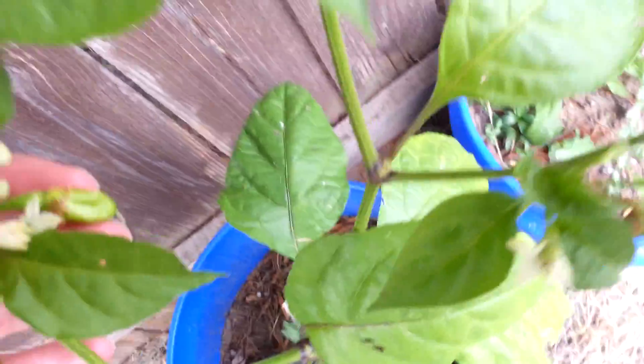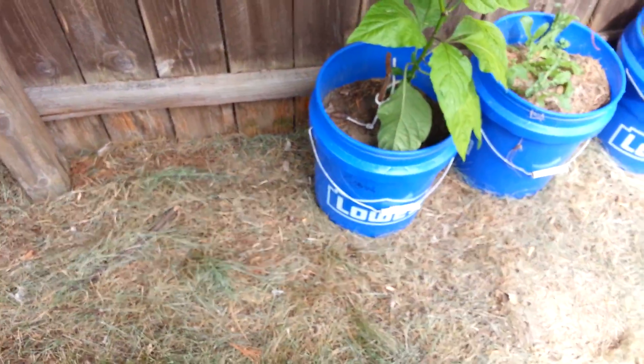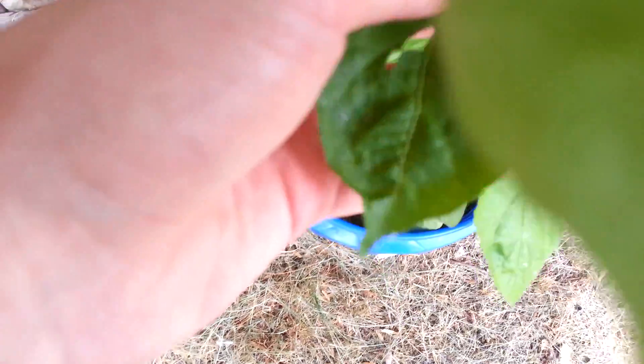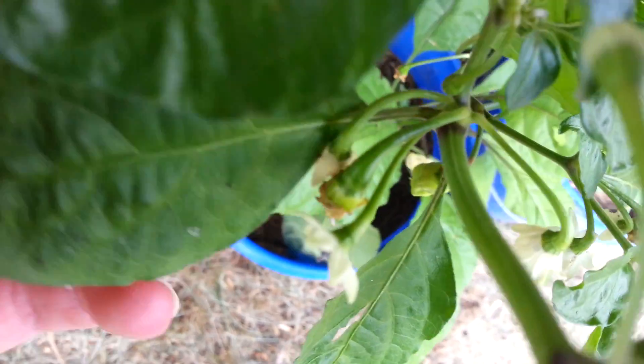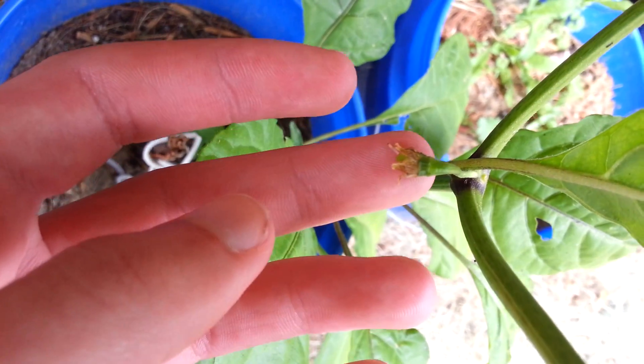One thing I've noticed is most of these look the same. I mean, these look like ghost peppers but it says doogla. I guess they do look similar. I don't know. Whenever you see these little crowns on them, that definitely means they're forming a pepper — right there, see that?